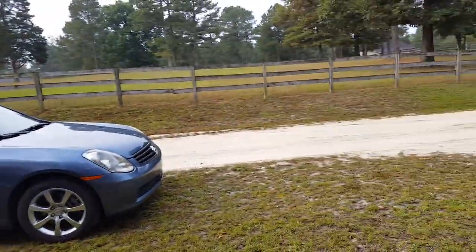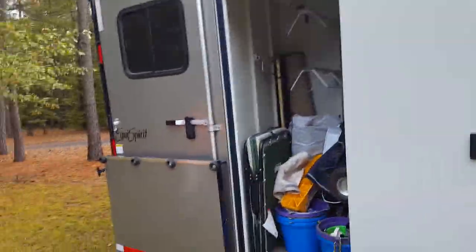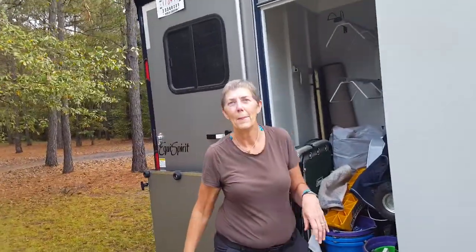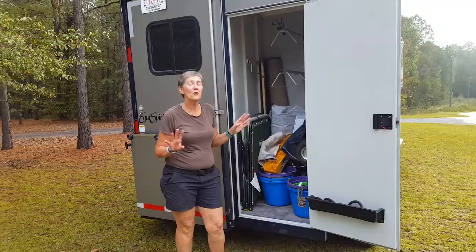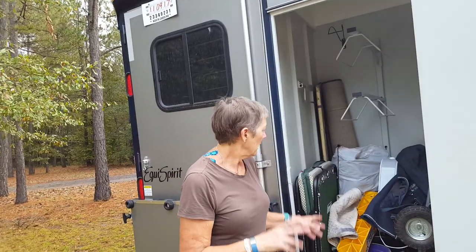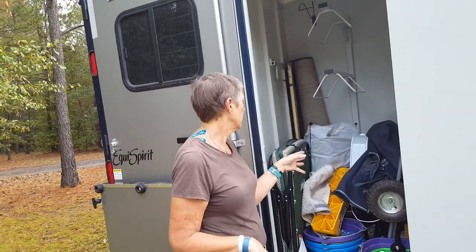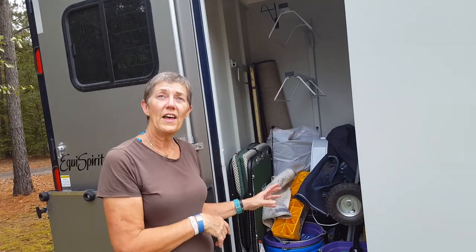Cindy just finished packing all of her stuff in her new trailer. Now that she's viewed the whole trailer inside and out, she says she absolutely loves it. She is really surprised by the amount of storage in the tack compartment — she basically fit her entire dressing room that was in her two-horse trailer in there, which she finds really amazing.